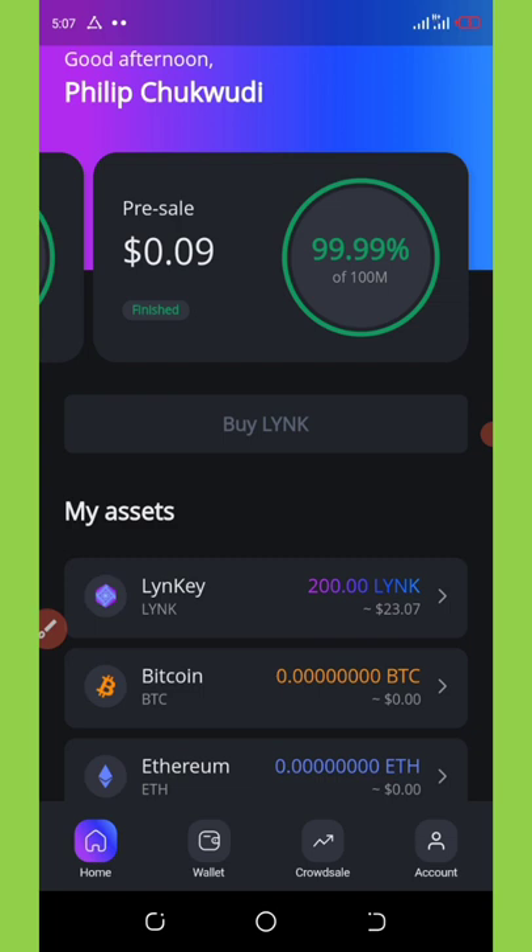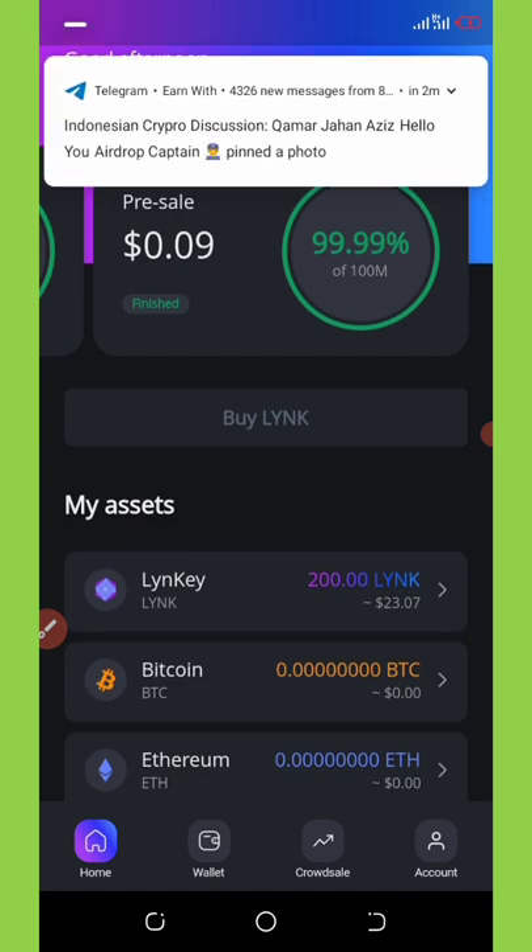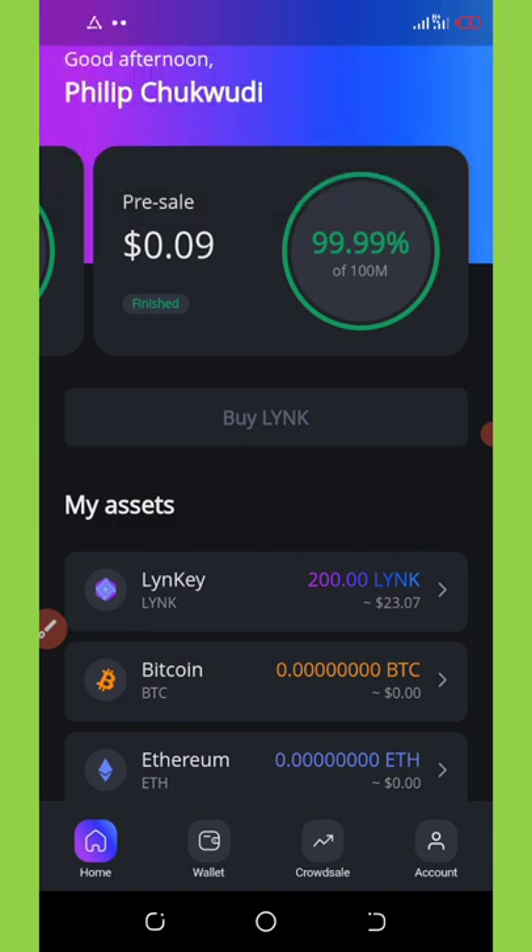You guys have to be updated every time on legit airdrops. That's why I ask you guys to subscribe to my channel so that you can get all the legit information about new trending crypto airdrops so that you won't miss out. I'm so sorry if you missed out on this airdrop — don't forget to subscribe to get new updates on crypto airdrops.